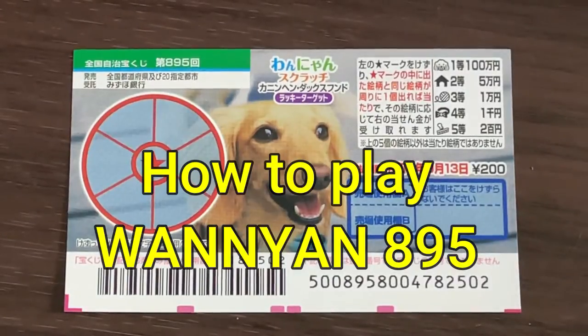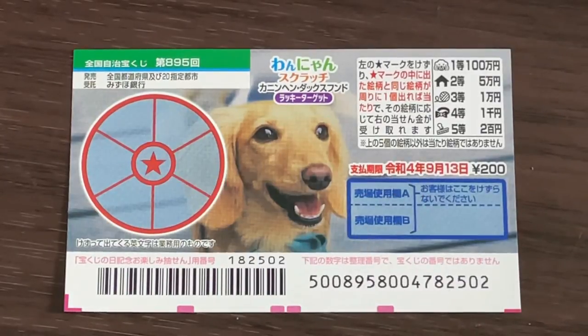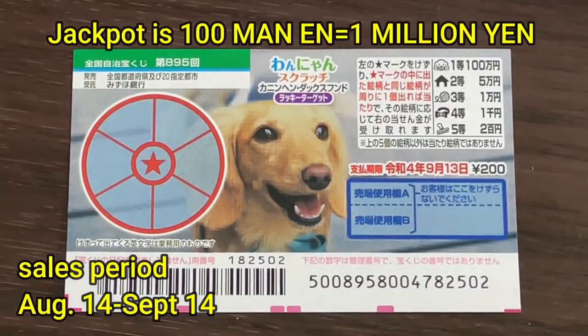Hello my lottery friends, it's James in Japan. It is August 14th, 2021. You're looking at a new Japanese scratch ticket called Wanyan for drawing 895. It just came out today. A ticket costs 200 yen. The jackpot is 100,000 yen.